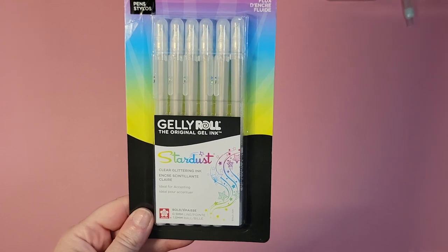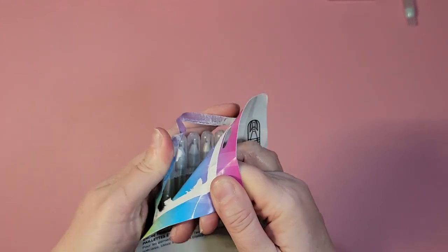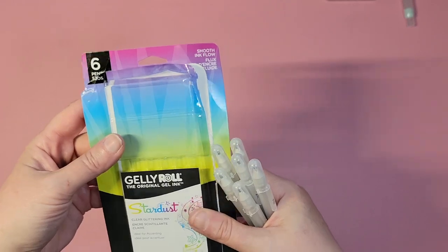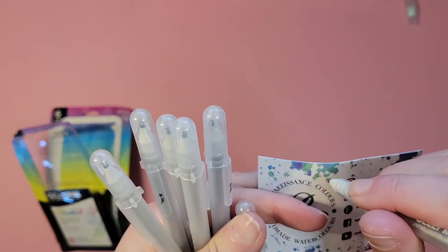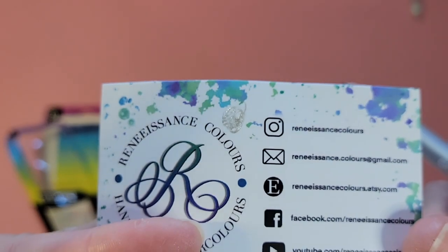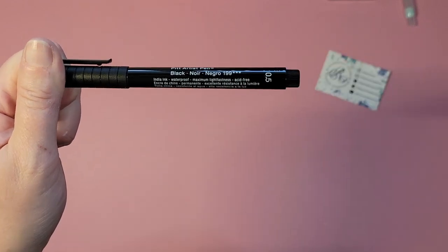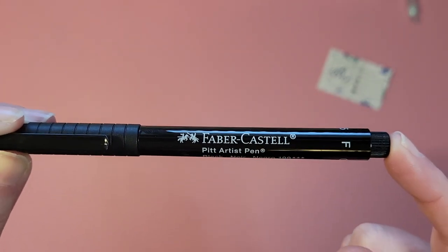Next thing I got was the Jelly Roll Stardust Clear Glittering Ink — smooth ink flow. I do have one of these but they run out when you use them. We have six of them — they're very glittery and fun, always good for coloring pages. And then I got a single Faber-Castell Pitt Artist Pen — it's India ink and waterproof. I wanted to have this and I use it for some of my color chart swatching and anything I want permanent.